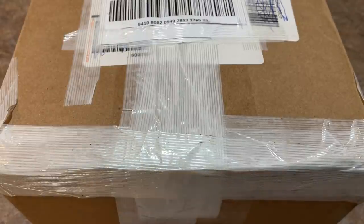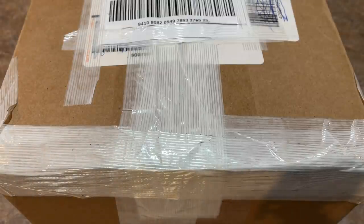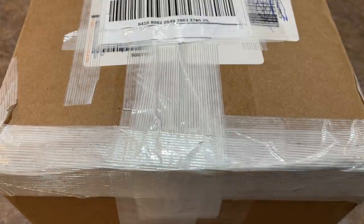Hey everybody, welcome back to another episode of Mystery Box Monday. Today we're opening some packages that came into the post office box — some mystery products, repack boxes, and mystery boxes. We're going to check them out.